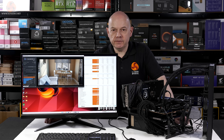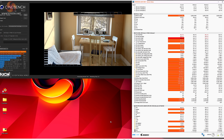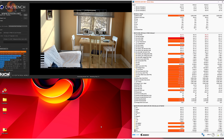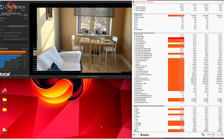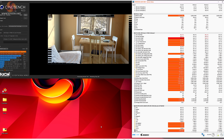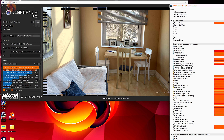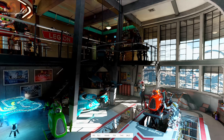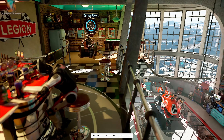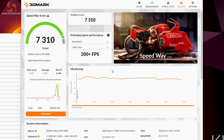Moving on to the MPG X670E Carbon Wi-Fi, the CPU now draws 207 watts and runs at 4.95 GHz — considerably faster than on the B650 Tomahawk. System power increases from 295 watts to 350 watts. The CPU again runs at 95°C at 20°C ambient, while the VRMs are very cool at 52°C. Cinebench R23 finishes with a healthy score just under 37,000. In the Speedway graphics test the RTX 4080 once again runs at 2.7 GHz, and the slightly increased CPU speed doesn't help here — the final Speedway score is identical to that of the MAG B650 Tomahawk Wi-Fi.